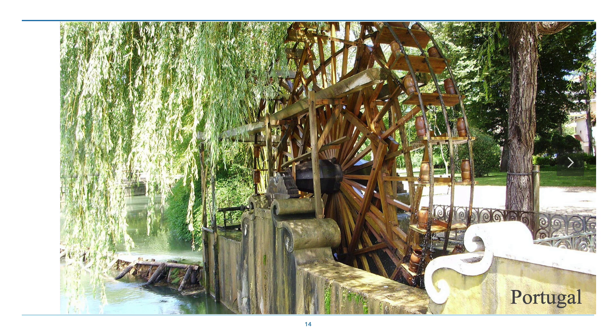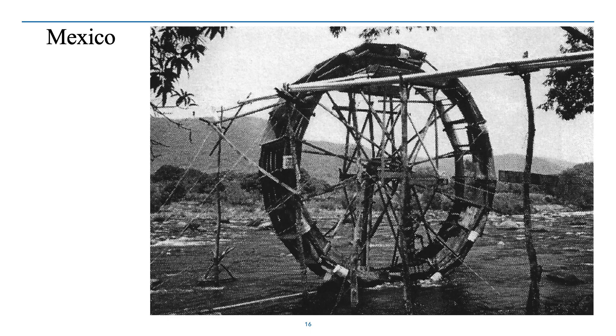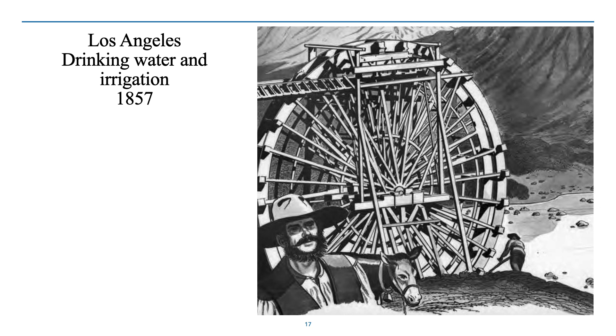Here's a much smaller Noria in Portugal, and a Noria in Indonesia — you can see this is pretty spindly but it's still raising water to a high level. They were found in Mexico and were even found in Los Angeles in the United States of America back in the 1850s and 60s. The same issue prevailed: you need to get water from a low river up into town for drinking water and for gardens and farms.